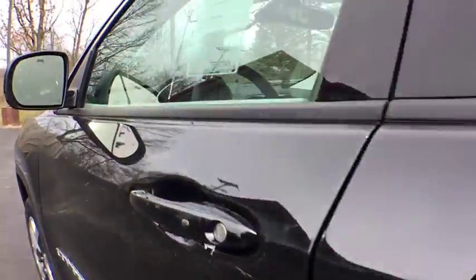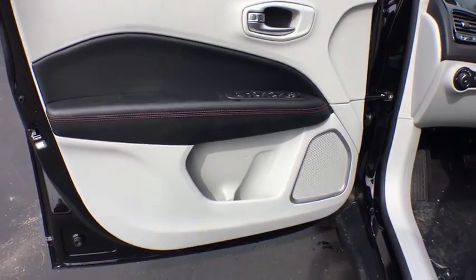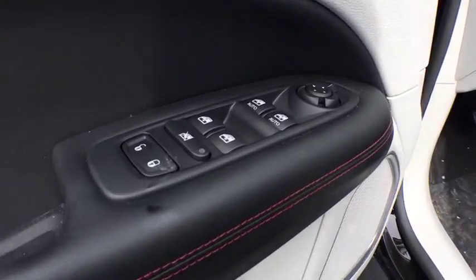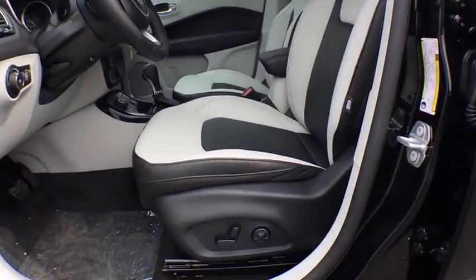Here are some of this vehicle's great options: stability control, traction control, remote engine start, steering wheel audio controls, anti-lock braking system, backup camera, keyless entry, and leather-wrapped steering wheel.